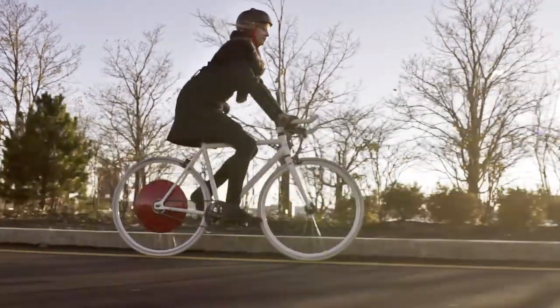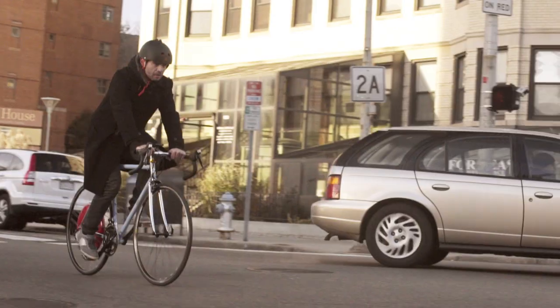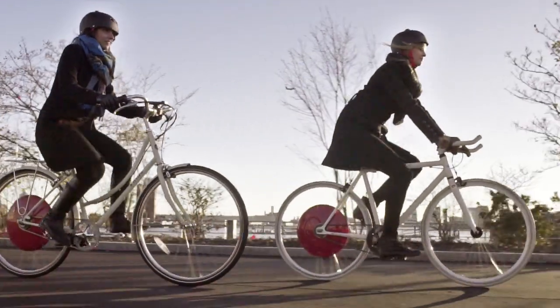My name is Asaf Bitterman, founder of Super Pedestrian, and one of the designers of the Copenhagen Wheel. The Copenhagen Wheel is a complex device. It's a robot, but it's also a vehicle. It's automated, yet it needs to be fully controlled by a human. It needs to be rugged, but it also needs to look and feel great. Nobody built anything like this yet.